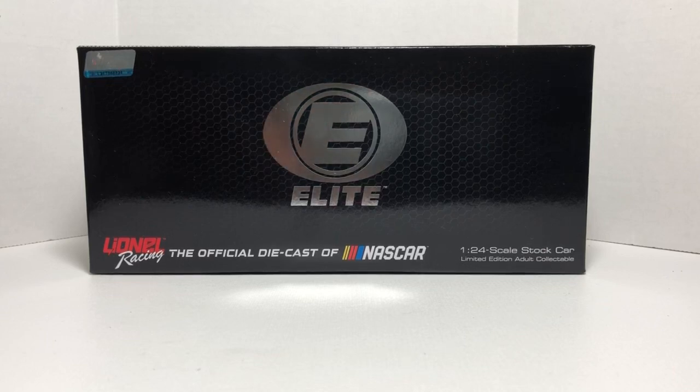Welcome back to my channel everyone, Jason here reviewing the 2018 Bubba Wallace Click and Close Chevrolet Camaro ZL1 1:24 scale elite color chrome by Lionel Racing. If you're a normal subscriber and see my reviews, I go over the box first.